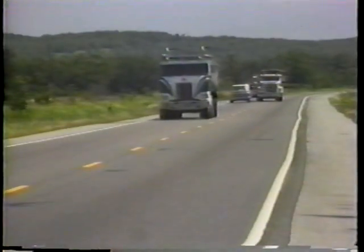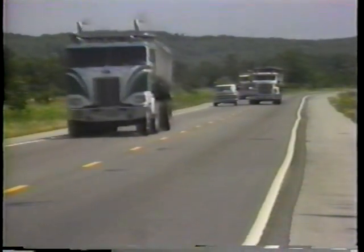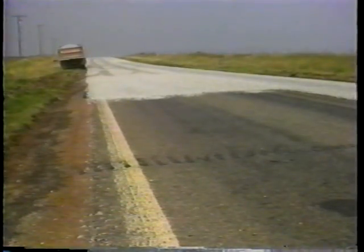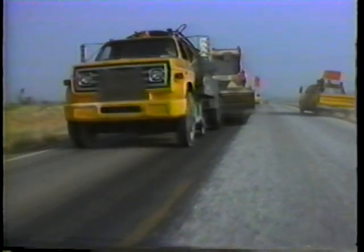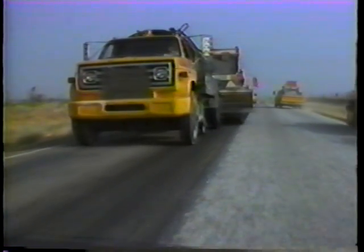A problem not related to equipment maintenance arises when the wind distorts the spray fans. Gusts of wind in extreme cases can totally interrupt the uniformity of the binder coat. This line of puddles left by a leaking spray bar is typical of the many distributor-related problems that can profoundly affect job quality. Since most serious problems of chip sealing involve the binder oil, a well-maintained and operated distributor can keep these problems to a minimum.